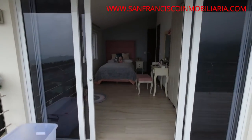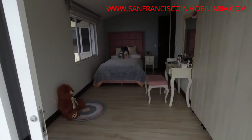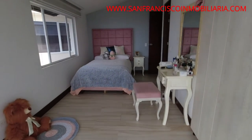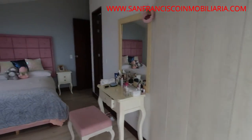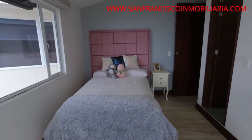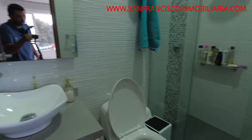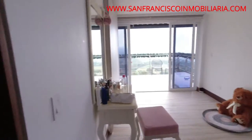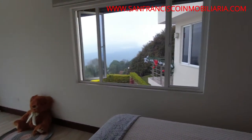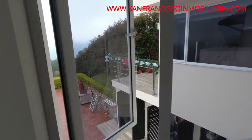Esta es la entrada del siguiente cuarto. Este es otro de las habitaciones que tiene la casa, que también tiene salida al balcón y tiene su closet. Esta también tiene baño privado, como lo pueden ver; también es un excelente baño y tiene una ventana para ganar luz. Igual, esta es una casa demasiado iluminada.